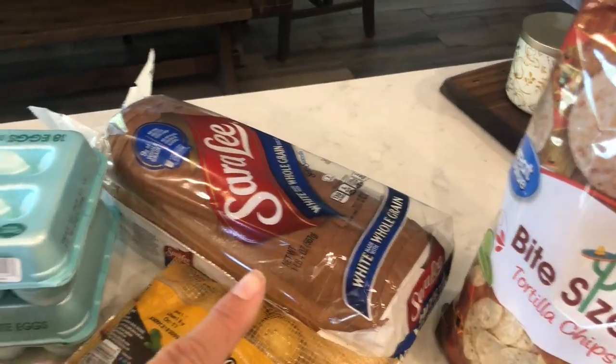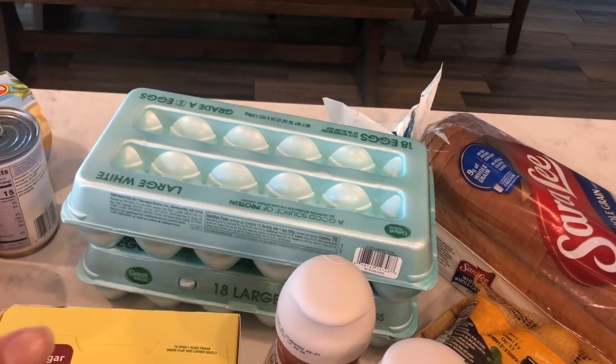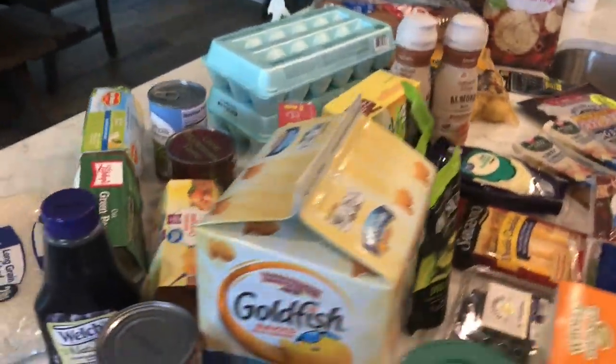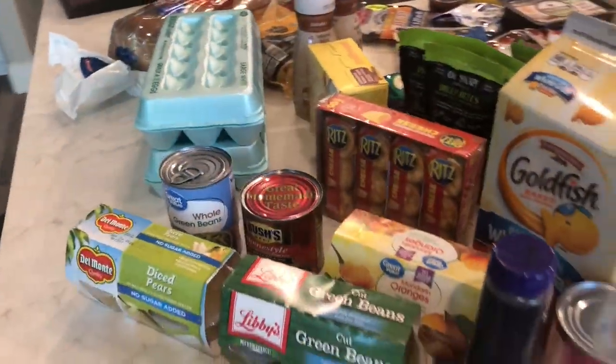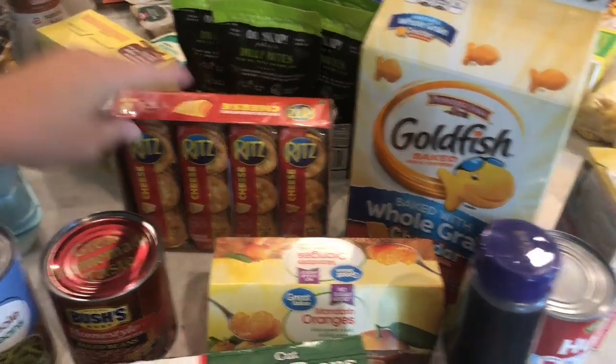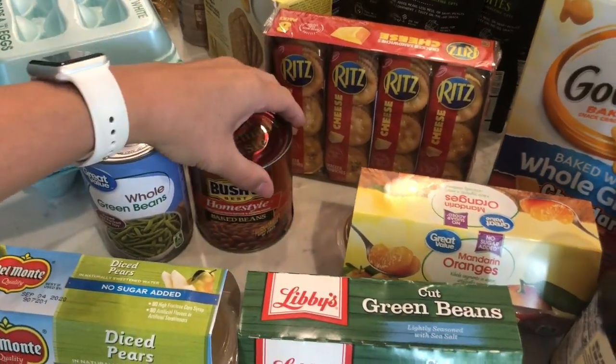Tortilla chips. I got two 18-count packs of eggs — I'm going to need to make some boiled eggs for the kiddos to snack on and for lunch. I got some cheese, Ritz sandwich crackers, whole green beans, baked beans.